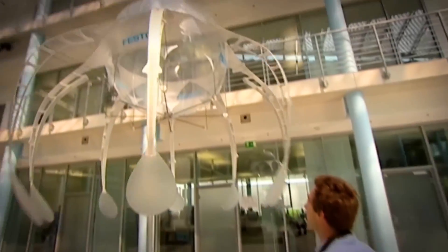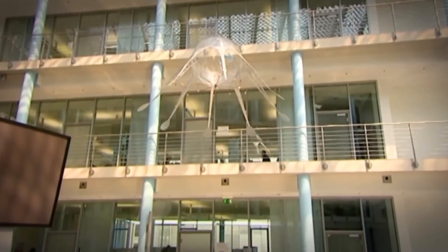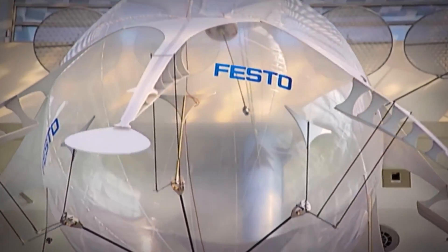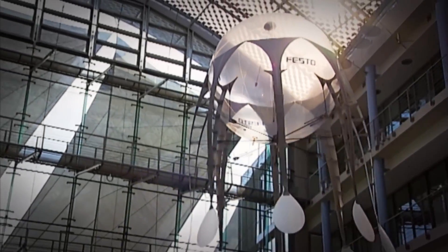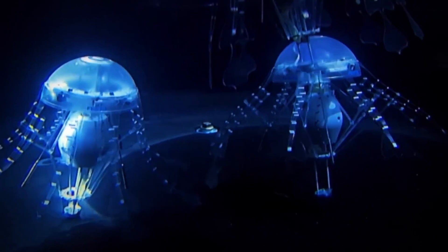By shifting its weight and using peristaltic propulsion, it can move in any direction in three-dimensional space. The tentacles of the air jelly are designed using a natural concept called the fin ray effect, allowing them to curve and move against forces, helping the flying jellyfish glide through the air like its biological counterpart.